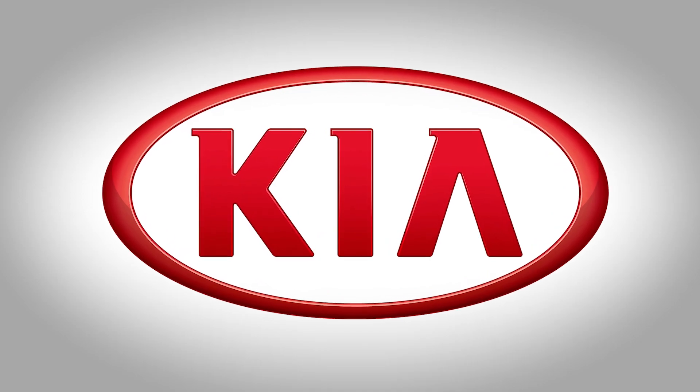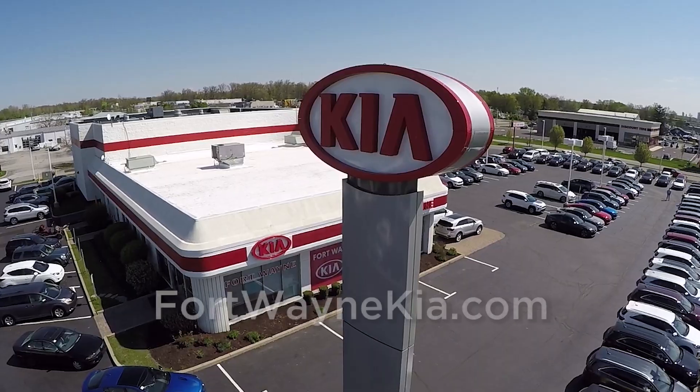Bob Rohrman's Fort Wayne Kia, just east of I-69 on Illinois Road, or online at FortWayneKia.com.